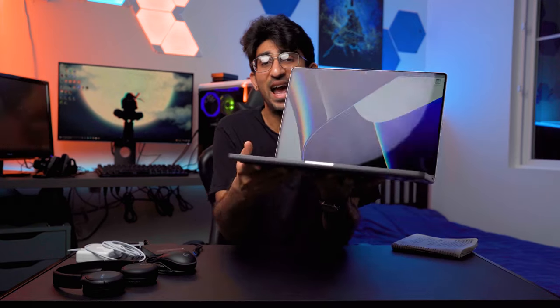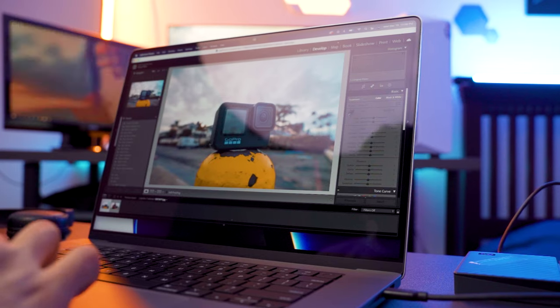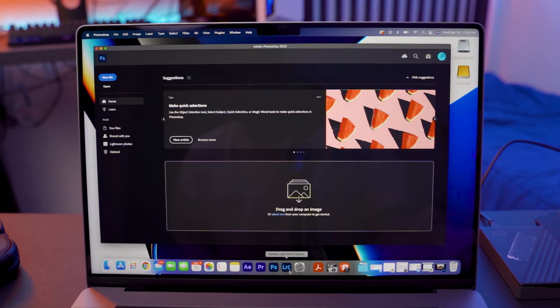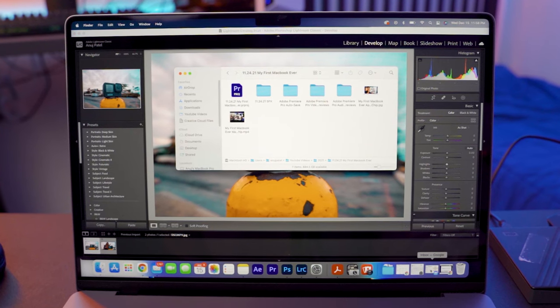Can we just take a second to talk about the display with its mini LED panels? It's crystal clear, it's so smooth to the eyes. I'm glued to it nine out of ten times, which is pretty bad, but it's good for my workflow. It also has a 120 Hz refresh rate, which makes functioning on this display super smooth and super fast. I'm not an avid gamer, but I have no doubt that gamers would absolutely love this laptop.